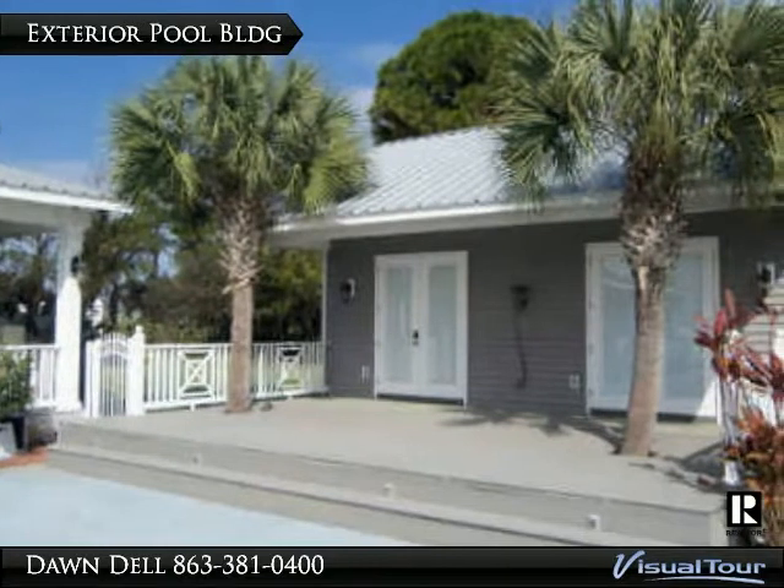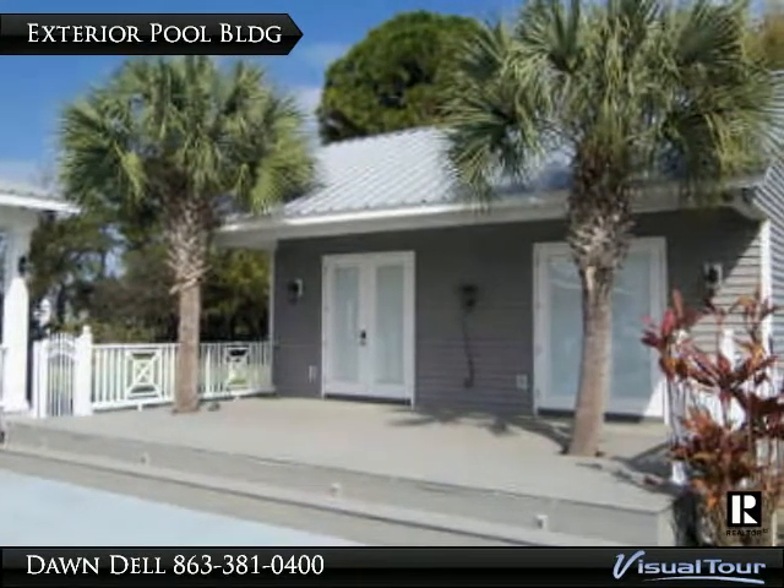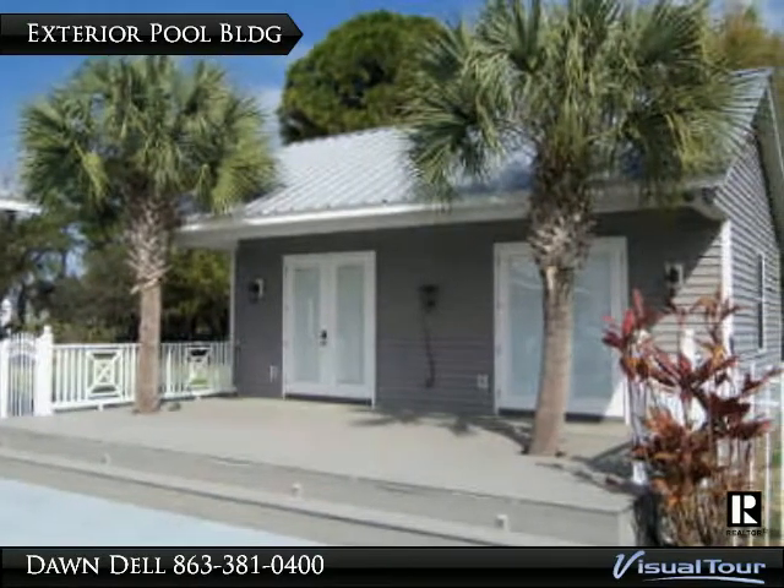Currently used for storage, this space is an excellent opportunity to put in a wet bar, cabana, or exercise room. The possibilities are endless.